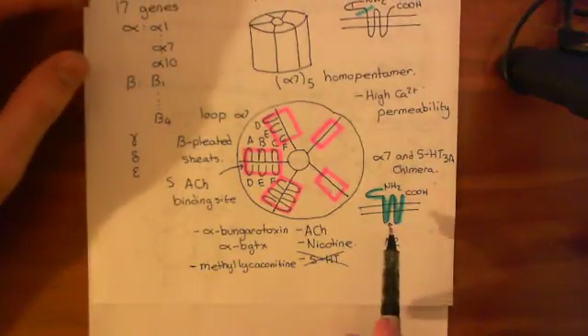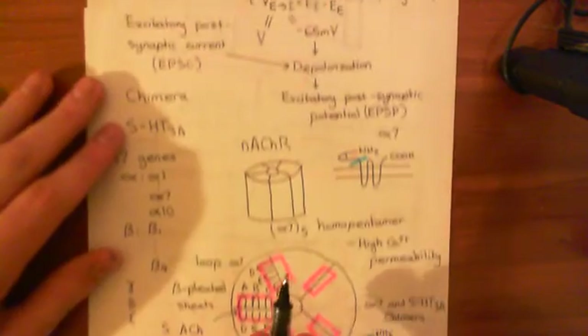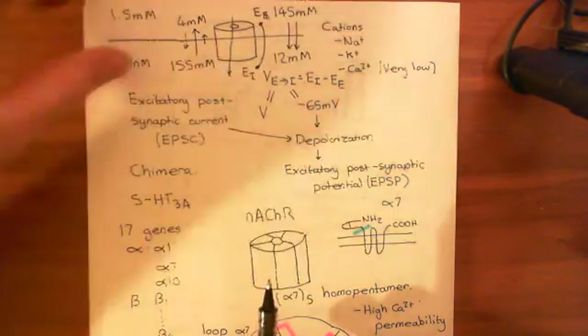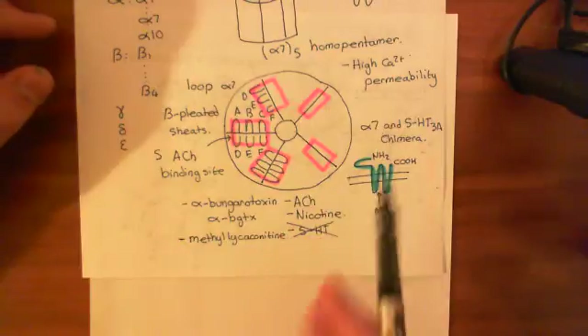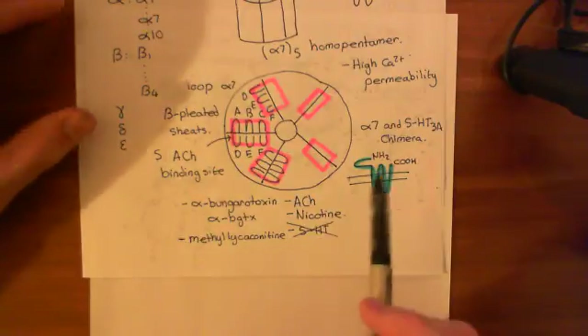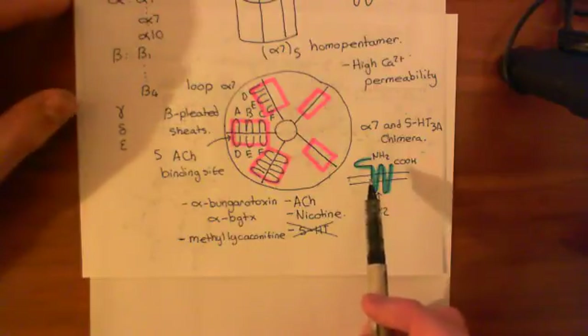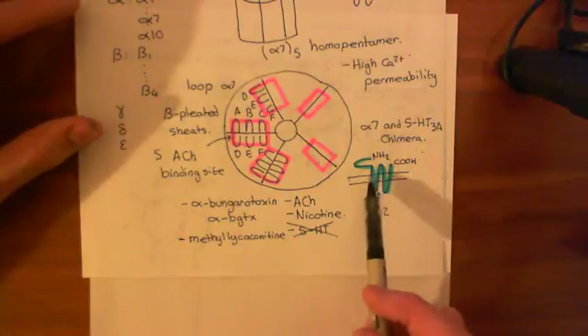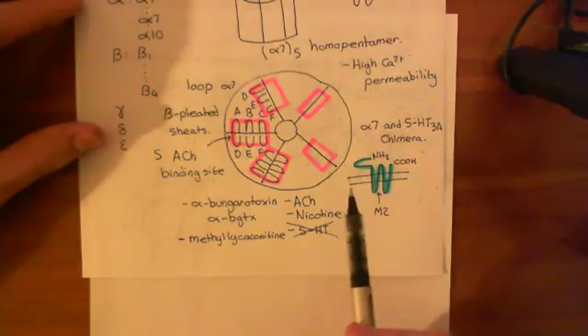One more thing about the chimera: the alpha-7 homopentamer has a high calcium permeability, while the 5-HT3A homopentamer has a low calcium permeability. In our chimera, which would you expect? Since it's the M2 domain that lines the pore and controls permeability to ions, and our chimera has the M2 domain of the 5-HT3A protein, we'd expect low calcium permeability — the same as the 5-HT3A homopentamer. And indeed, that is what you see.